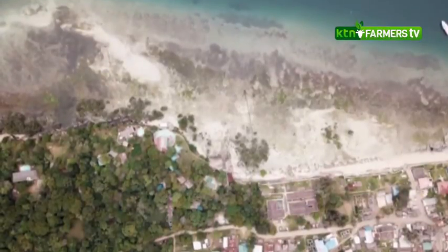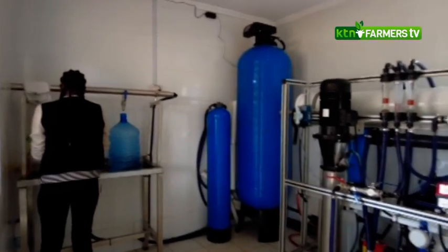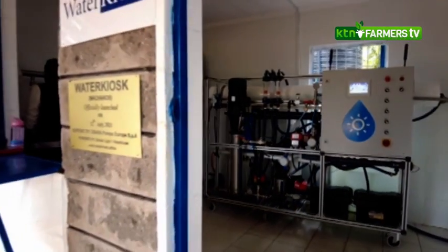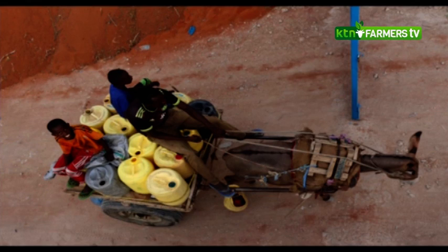Most of the water available is either dangerously unsanitary or too salty, and Water Kiosk Limited have been trying to find affordable and sustainable solutions to some of these problems. The realization that there is a lot of water that is not fit for human consumption, and the accessibility of that water as well, is what actually was a driving factor.